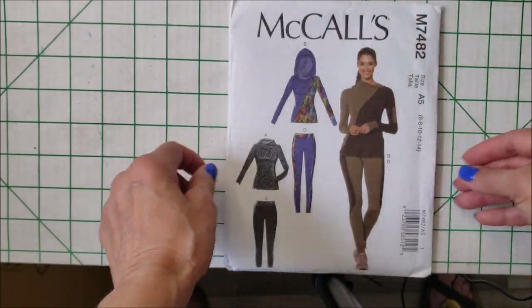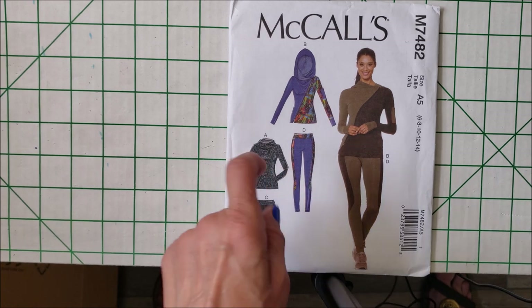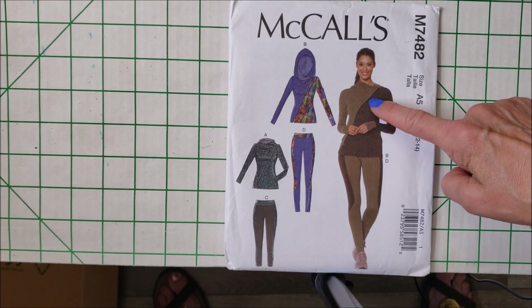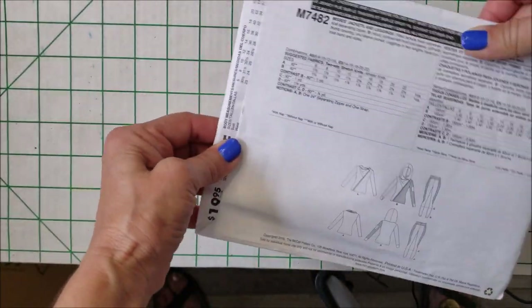From 2016, McCall's 7482 — a fitted ladies jacket with a hoodie. You can also get the cowl neck look and the leggings. I just love this and I think some fabric from Spandex by the Yard would look beautiful. I love the asymmetrical zipper there. Here are the line drawings.